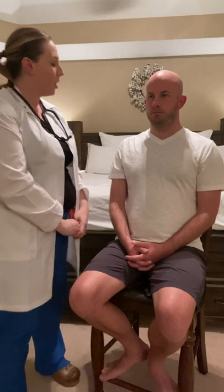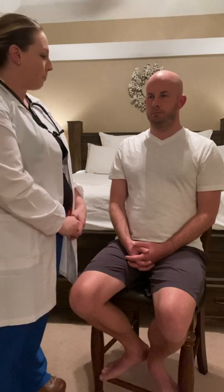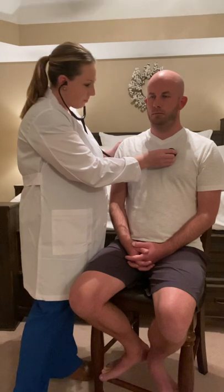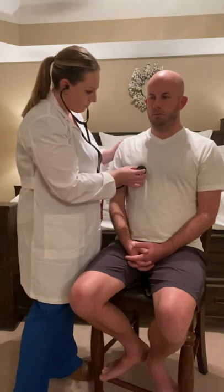Next, I will move on to inspecting Josh's chest. I noticed that with respirations there's even rise and fall of the chest. There doesn't appear to be any obvious deformities. I'm going to listen to the anterior lung sounds beginning at the intercostal spaces. Just going to take some normal deep breaths.